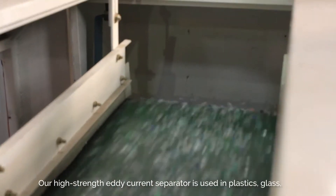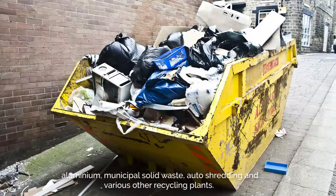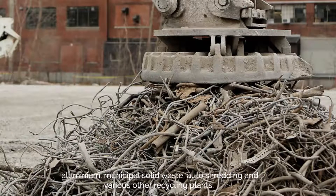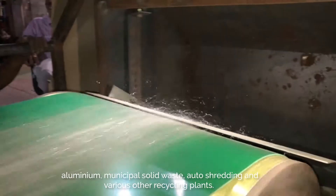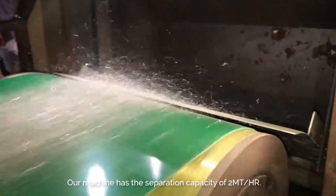Our high strength eddy current separator is used in plastics, glass, aluminum, municipal solid waste, auto shredding, and various other recycling plants. Our machine has a separation capacity of 2 metric tons per hour.